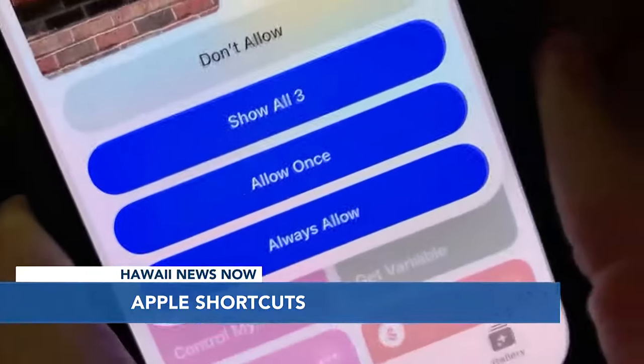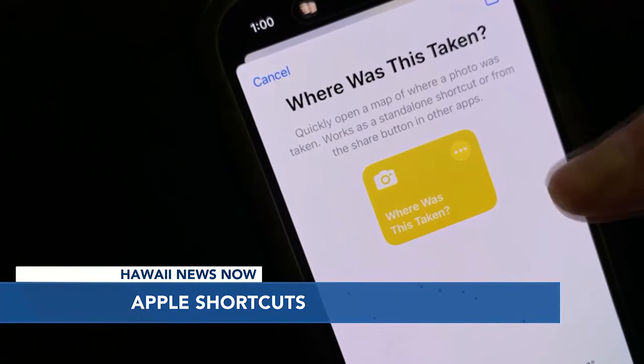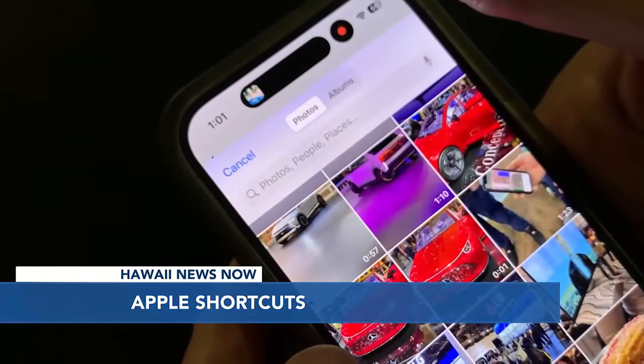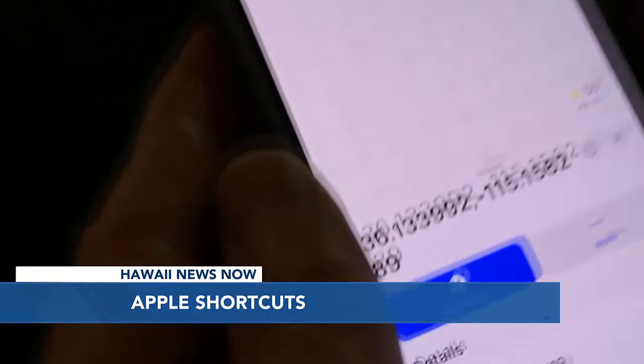If they don't have an iPhone, you can share through Facebook Messenger, email, and WhatsApp. Another shortcut you may find helpful is 'Where Was This Taken.' Once installed, you tap the shortcut and select any photo from the camera roll, and it will show you precisely where that photo was taken.